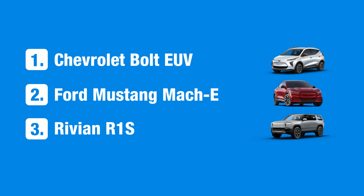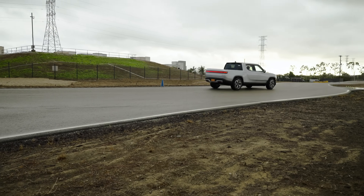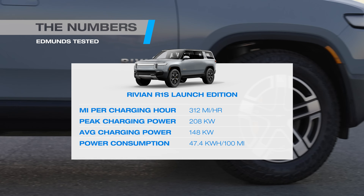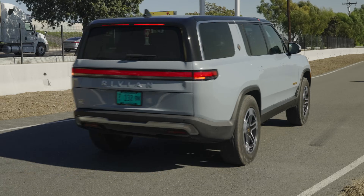The Rivian R1S SUV is the third slowest model we've tested, and the R1T truck is only a hair quicker. Average charging power is middling, and the quad-motor Rivians are highly inefficient — they munch a lot of electrons. They may be monstrously quick in a straight line, but they're a lot less speedy when standing still.